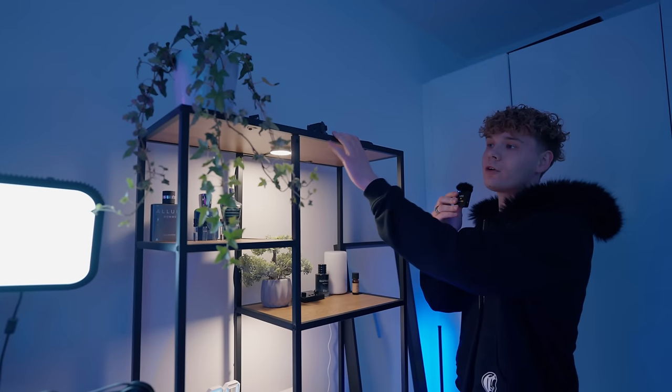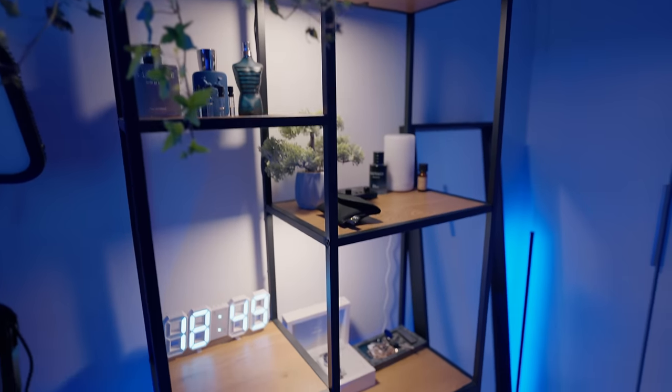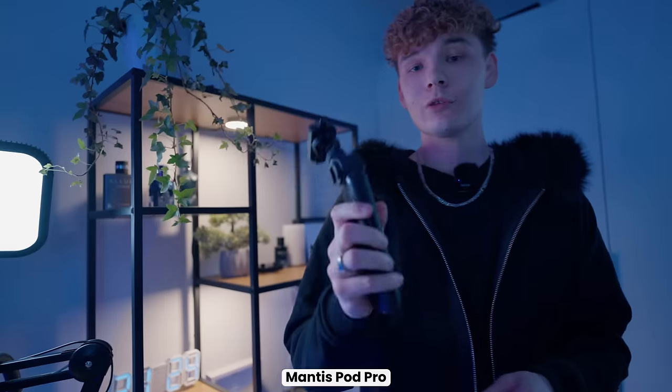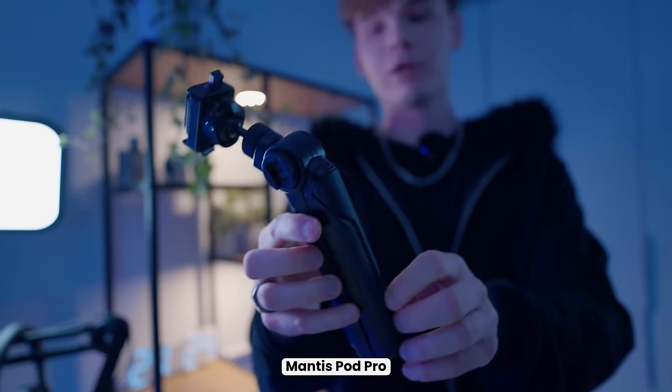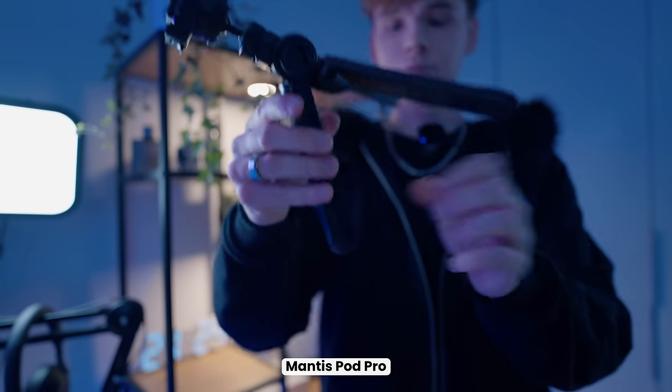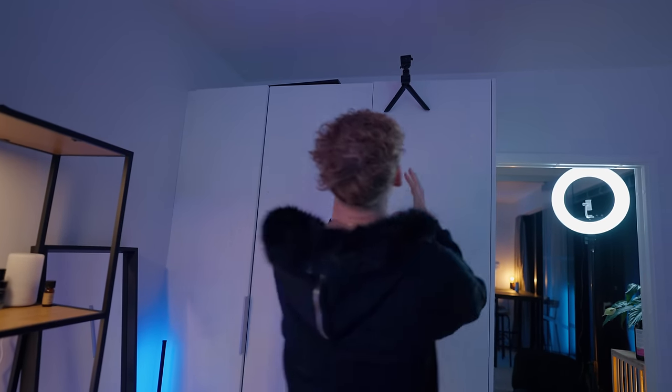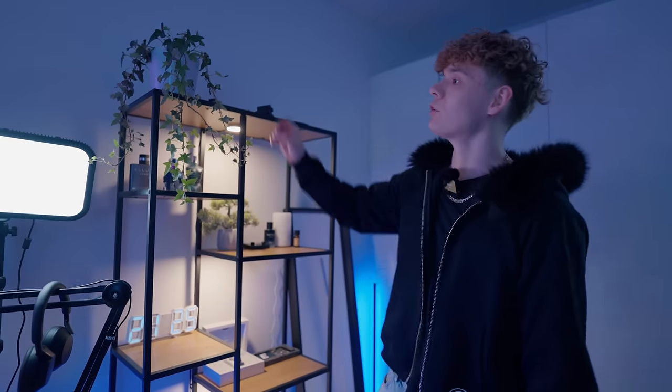Let's talk about the shelf — it's from a Finnish retailer called USE, but you can find something similar near you. On top of the shelf there are a bunch of tripods. This one looks like a regular tripod, but it opens up into a clamp you can attach to doors to get cool overhead shots. With vlogging, angles make the biggest difference, so stuff like this is really needed.